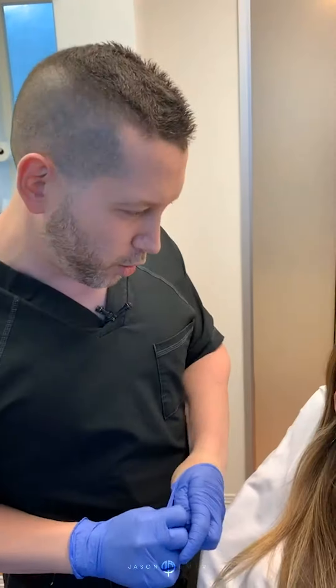So that's crow's feet Botox. Did it hurt at all? No, not at all. Perfect. You're gonna look great in 10 to 14 days. Thank you! Bye guys.